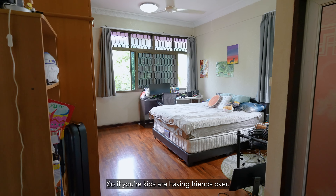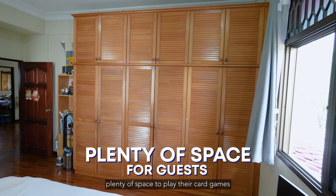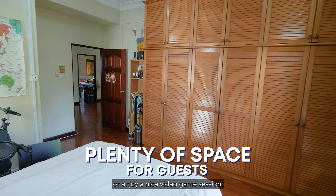So if your kids are having friends over, they can head up into their rooms and have plenty of space to play card games or enjoy a nice video game session.